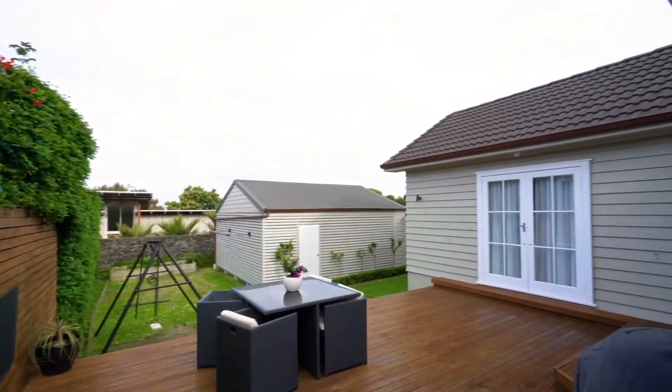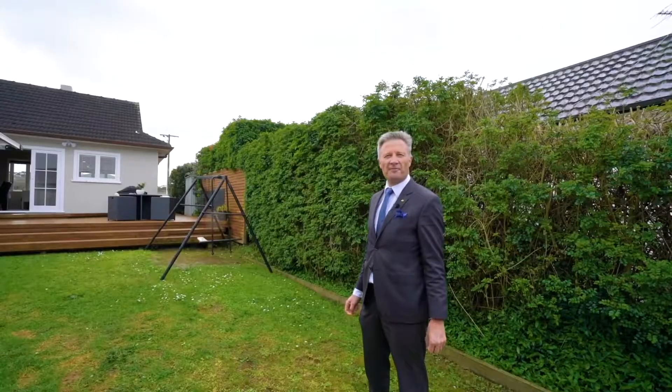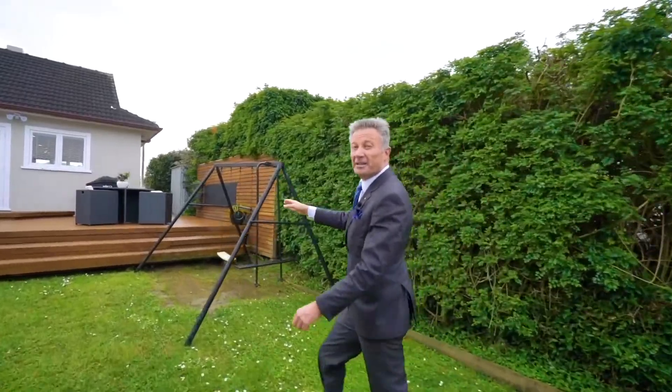The property sits on 465 square metres and it's freehold land. There's plenty of room for kids and pets, and there's a huge deck, ideal for entertaining.